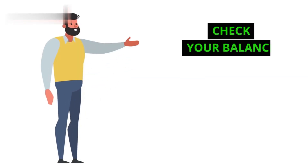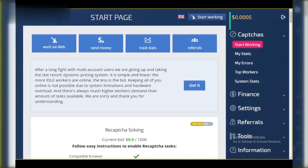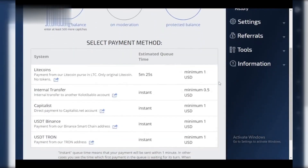Step 1: Check your balance. First things first, log into your Cotibablo account. On the dashboard, you'll see your current point balance displayed prominently. Make sure you've reached the minimum payout threshold.